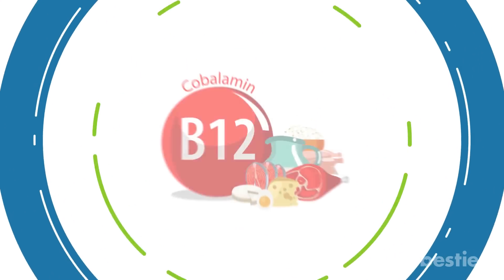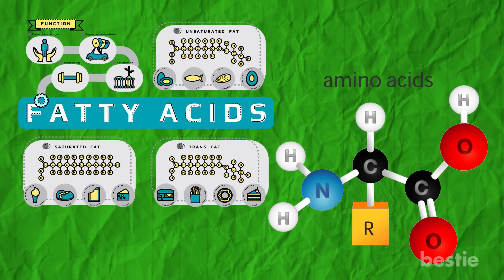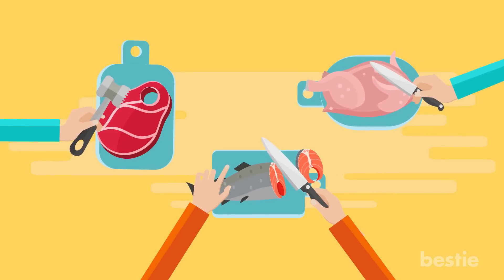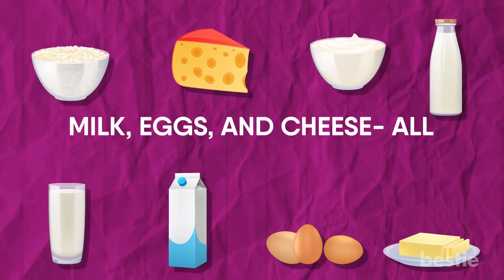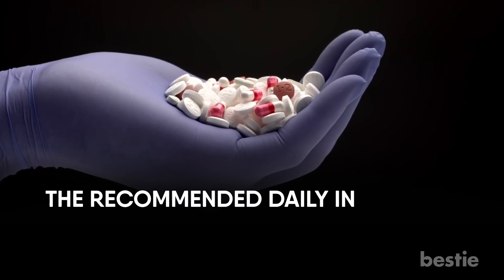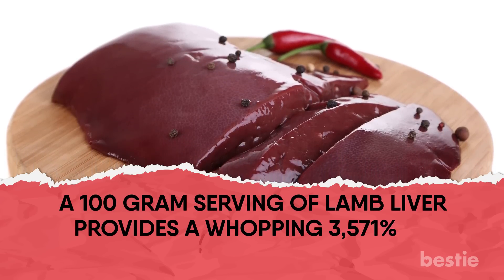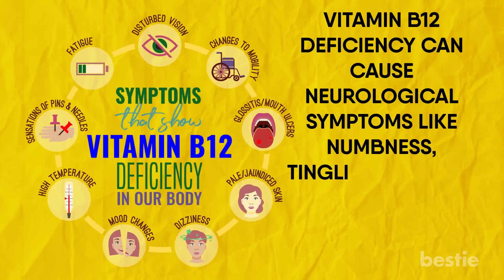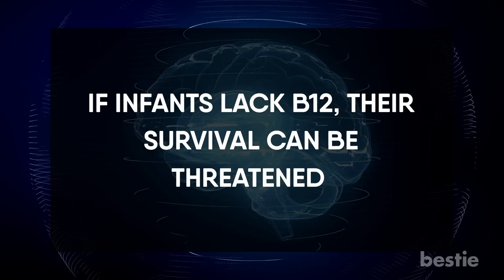Vitamin B12, or cobalamin, is a vital nutrient that aids the formation of new blood cells, DNA and RNA, and helps break down fatty and amino acids. You need B12 for healthy neurological and psychological functioning. Include meat, poultry, fish, milk, eggs and cheese in your diet to get B12. The recommended daily intake is 2.4 micrograms for both men and women — a 100-gram serving of lamb liver provides a whopping 3,571% of the daily value. B12 deficiency can cause neurological symptoms like numbness, tingling, memory loss, disorientation and dementia, and can damage the nervous system. In infants, a lack of B12 can threaten survival.